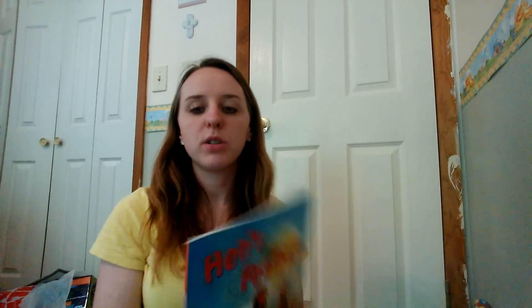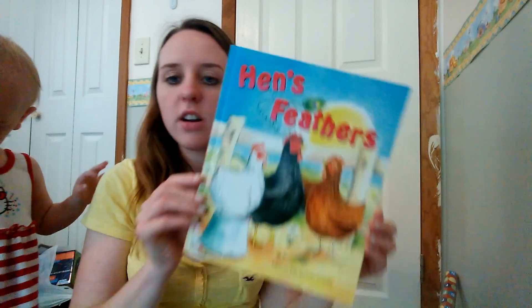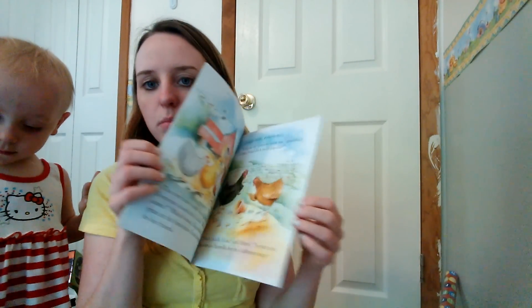I saw this book and I thought it was so cute because we have chickens — it's called Hen's Feathers. It looks like a really nice book. Cassie's slipping on my side. It just seems like a really cute, nice book for only a dollar.